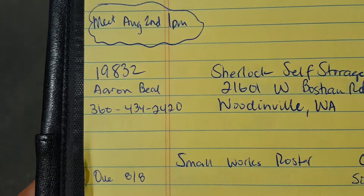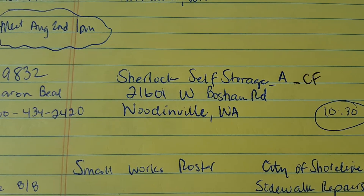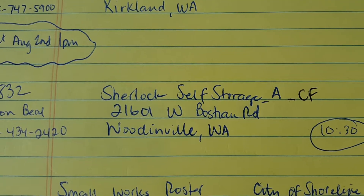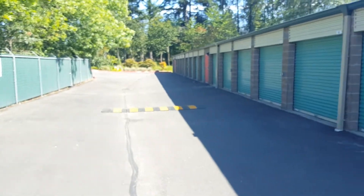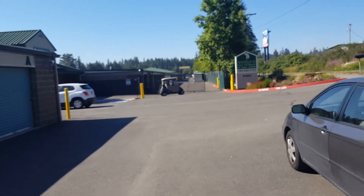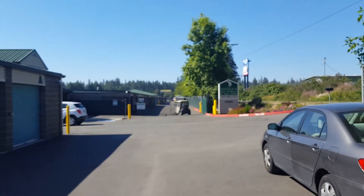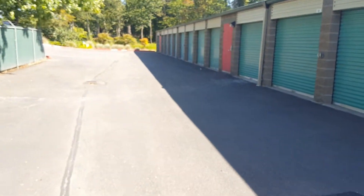This is job number 19832, Sherlock Self Storage — some asphalt repairs but also some crack fill repairs out here in Woodinville. I'm going to take you down to the north end of the property. This is a pretty good size storage place, as you can tell. The manager here is going inside the gate, which we would need access to if we came out to do the work.